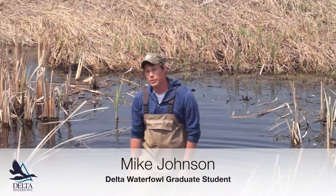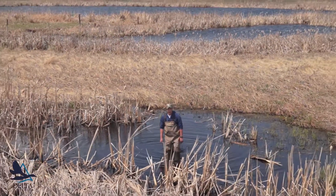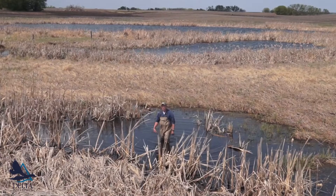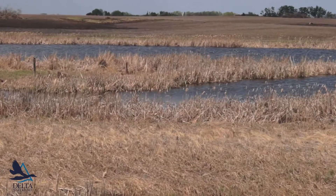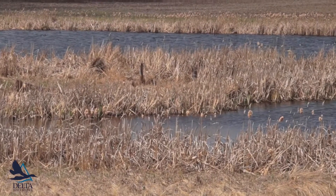This pond here is a great example of what canvasbacks typically look for in nesting ponds. The nesting cover here isn't real great, but it gives you a good idea of what they're looking for. These smaller wetlands are what they prefer — the larger ponds you can see behind me are usually used for foraging.